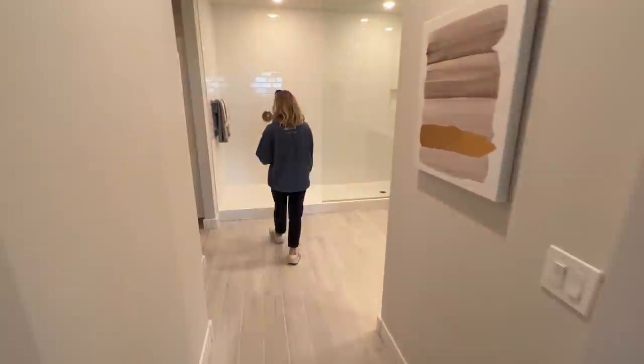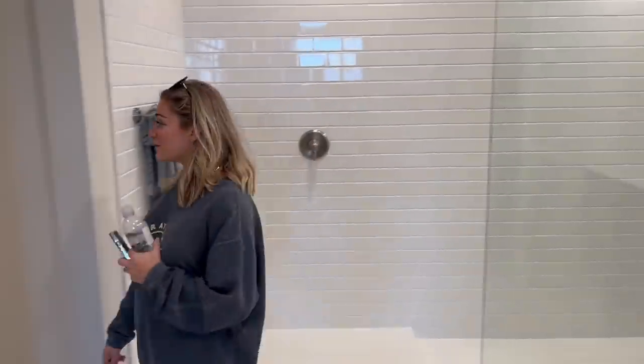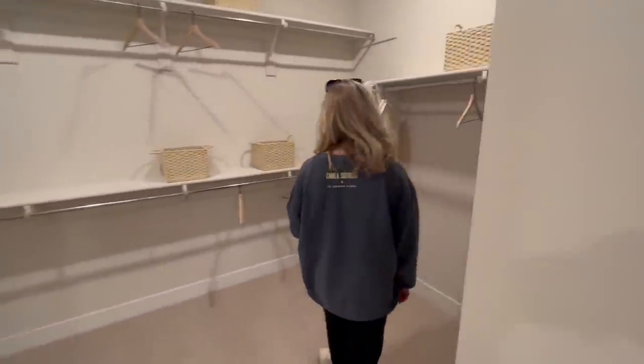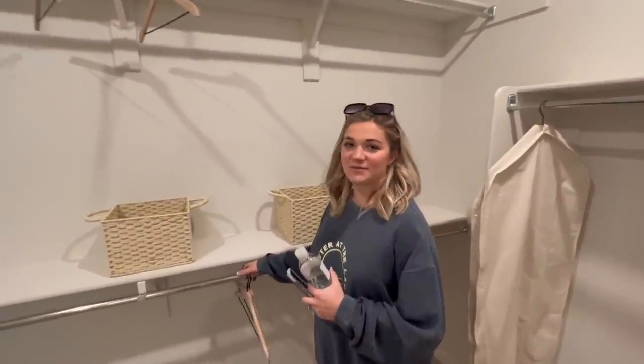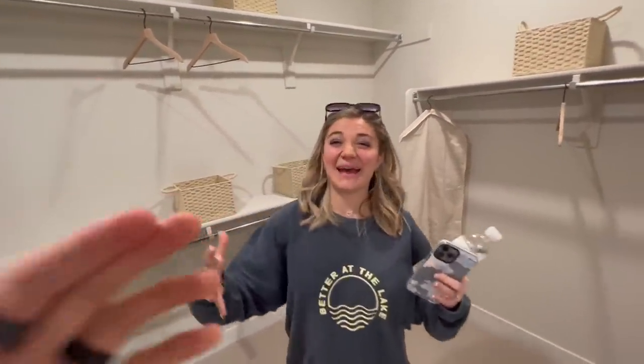Shut the front door — what is this crazy bathroom?! Look at this closet — incredible! This whole closet is just a little bit smaller than our whole entire house in Hawaii. I don't think we have enough stuff to fill a closet like this. All of our belongings that my parents just packed up for us in Missouri — everything we own put into one box is smaller than this closet.